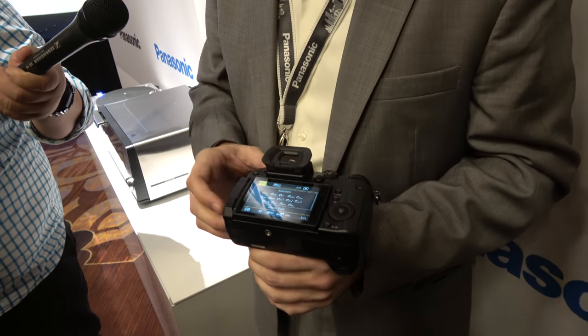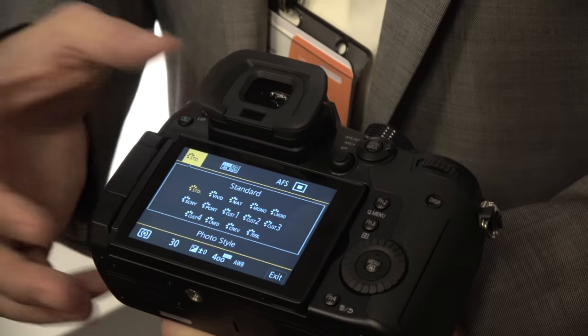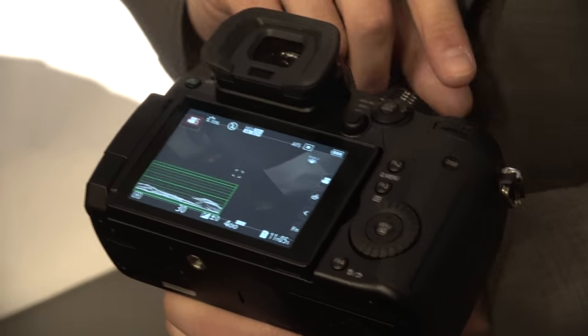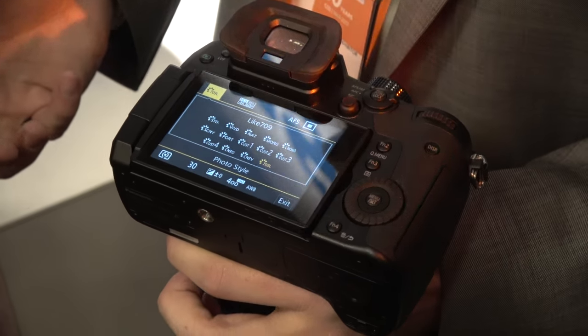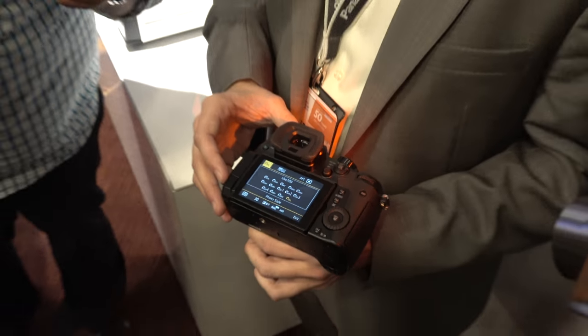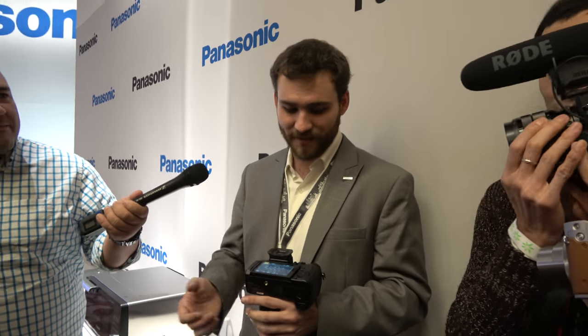In cinema mode, we've got a ton of color profiles: standard, vivid, natural, mono, L monochrome if you want to shoot custom L monochrome. We've also added REC 709 — a REC 709-like gamma curve with knee control — those who know about it are probably excited. We've added the auto ISO implementation in both photo and video with exposure compensation in all shooting modes, and we've added minimum shutter speed in stills shooting for things like street photography.